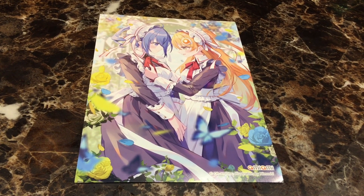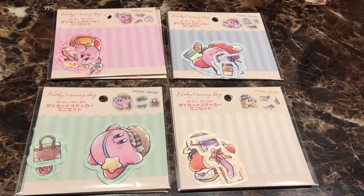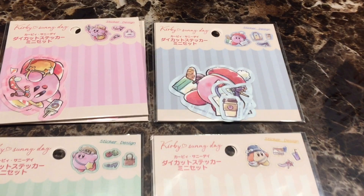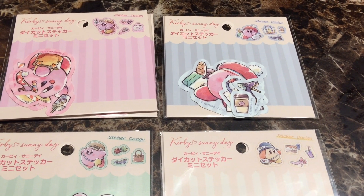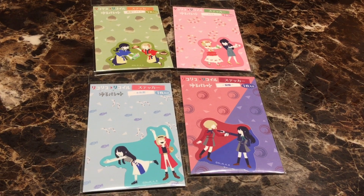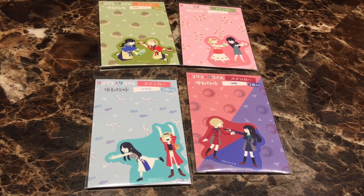So first we have a really cute Ami Ami print. First off we got some Kirby Sunny Day stickers. Those are the four different versions. I got two sets.